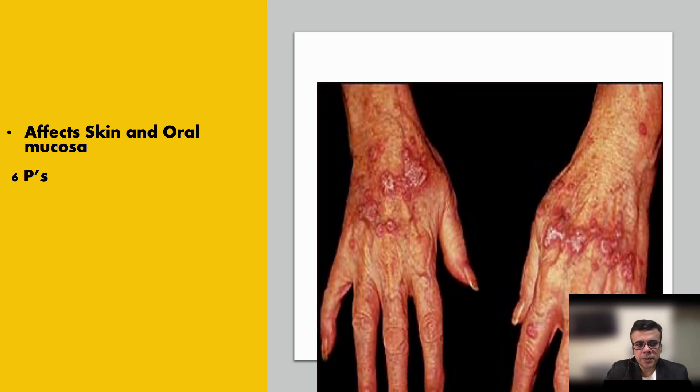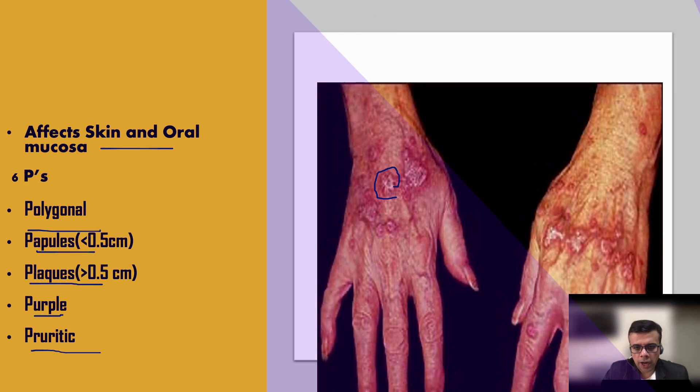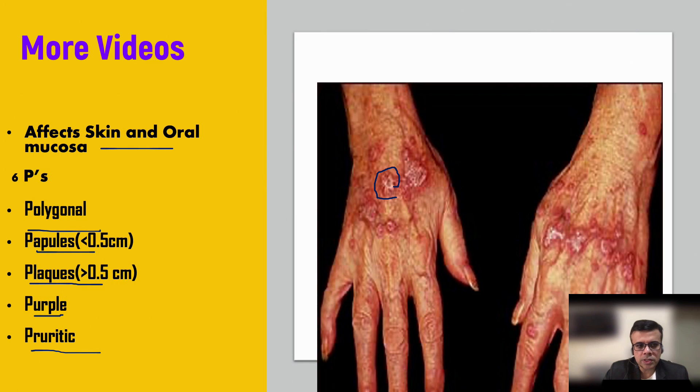Patients can have skin and oral mucosa both affected. There are six P's: the lesions are polygonal in shape, they are papules less than 0.5 centimeters, papules may coalesce to form larger plaques, they are generally purple in color, and they are quite pruritic — itchy by default. These are the six P clinical criteria of lichen planus.